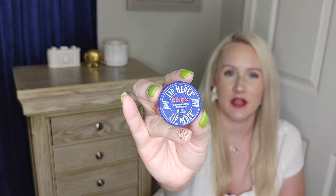Next product — it is Lip Job Sugar Lip Scrub from the brand Beauty Society. I've shared this a few times before. This lip scrub is so good, I love it so much.